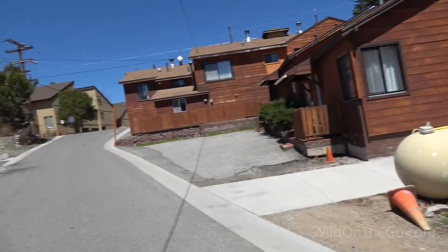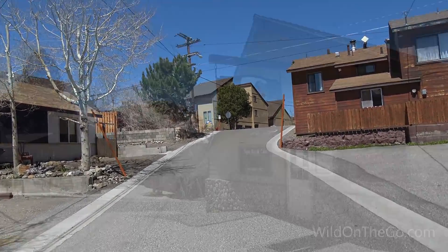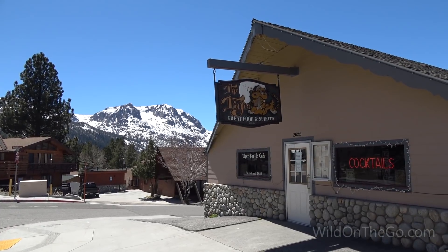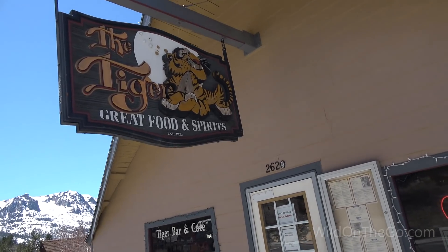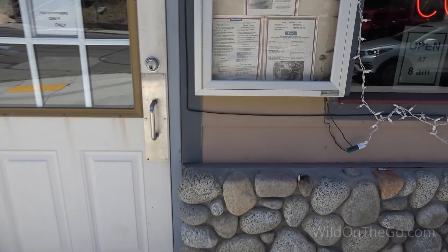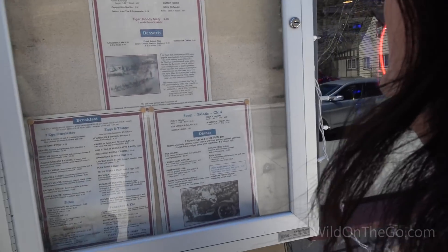Well, we had our beer but we didn't get our food, so we're going to walk on up the road here a little ways and see if we can find a place to eat. Let's go check out the Tiger — great food and spirits. Hopefully there's something good to eat in here.